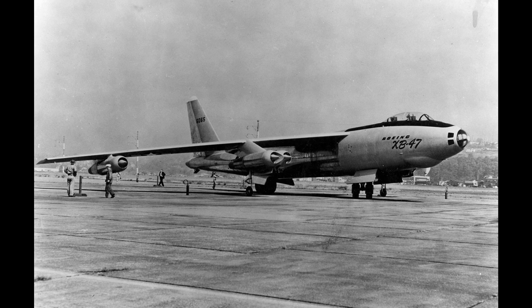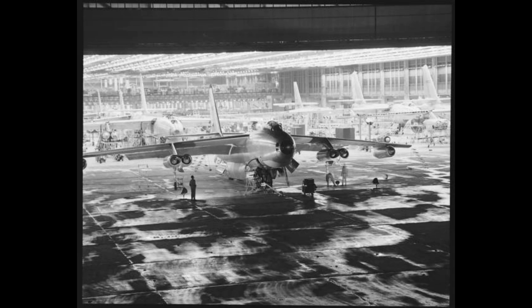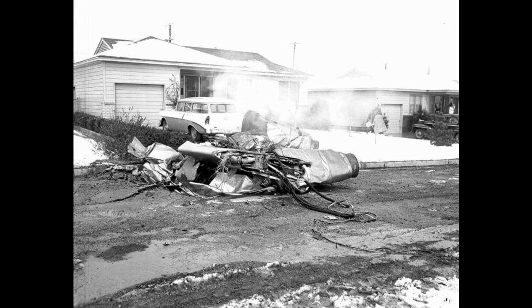Even though the B-47 was the perfect weapon for its role and the Soviets were terrified of it, the airframe itself had some serious issues. Over its lifetime, 203 aircraft were lost in crashes — that's over 10% of its complete production — and 464 crew members were killed. In 1957 and 1958 alone, there were 49 crashes that killed 122 men. Absolutely insane numbers.